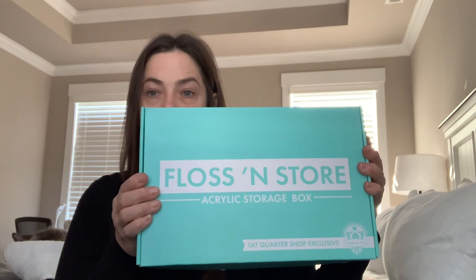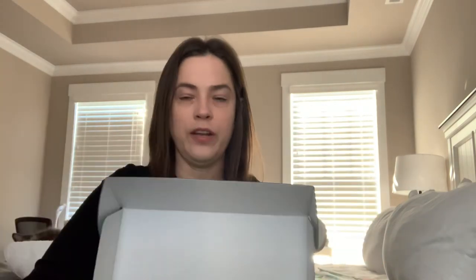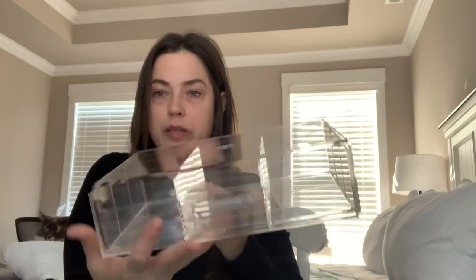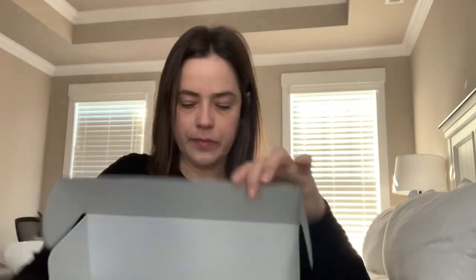They also sent this floss-and-store acrylic storage box — it's heavy duty, I was like 'what is this when it arrived,' but it's a very nice box. I'm not exactly sure what I'll put in there yet, but very nice. Some of this will be used in a future giveaway.